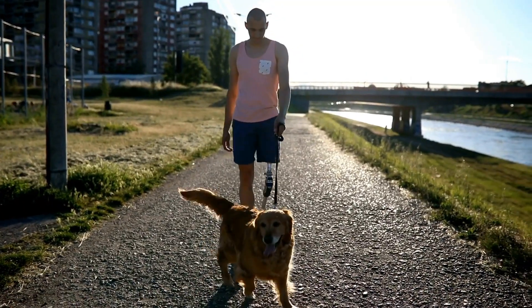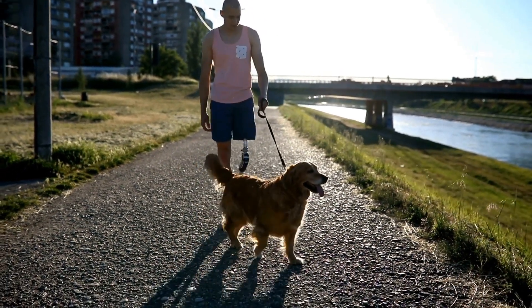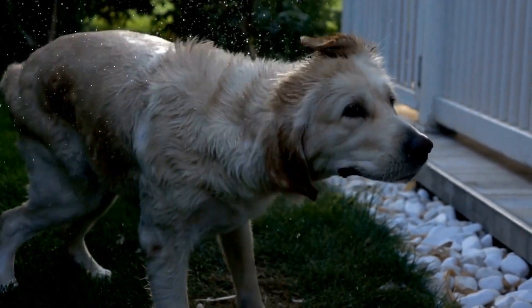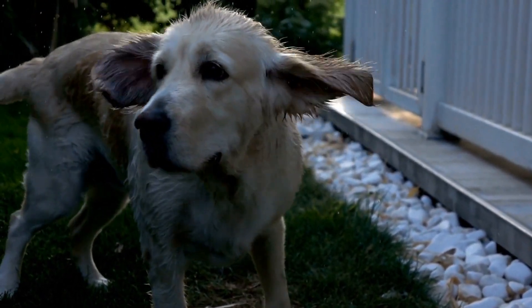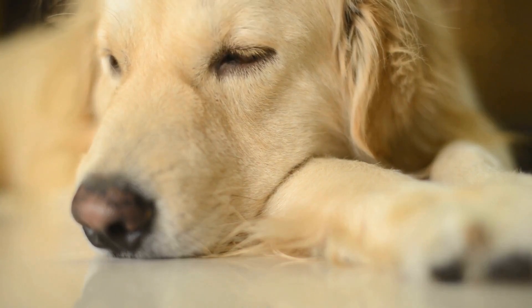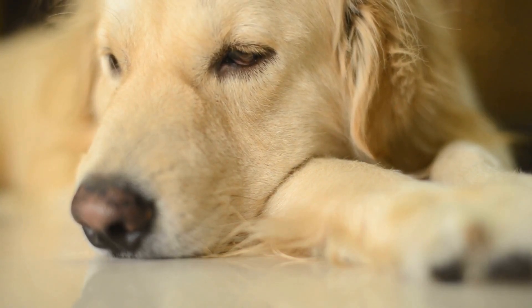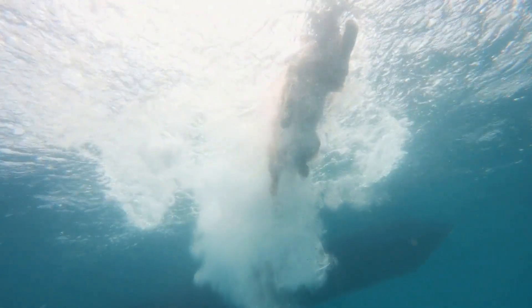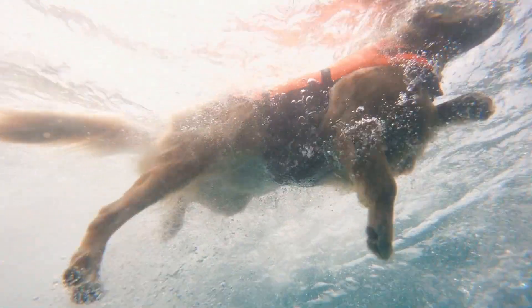Remember to keep training sessions short, positive, and consistent. Use treats, praise, and play as rewards to reinforce desired behaviors. Be patient and understanding, as each Golden Retriever is unique and will learn at their own pace. Training your Golden Retriever not only ensures their obedience, but also strengthens the bond between you and your furry friend.